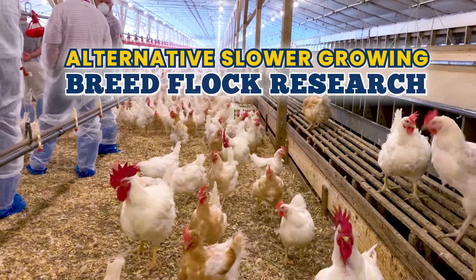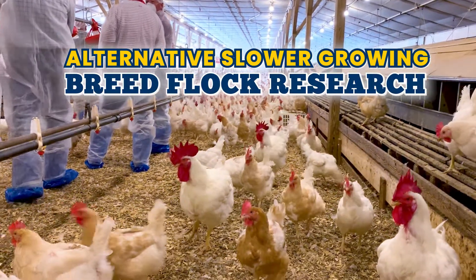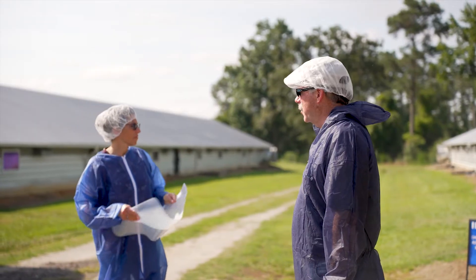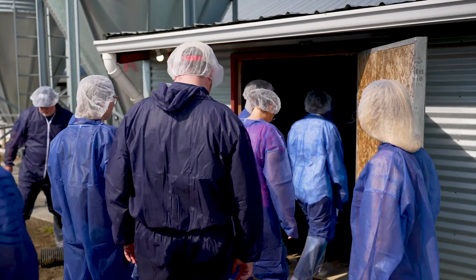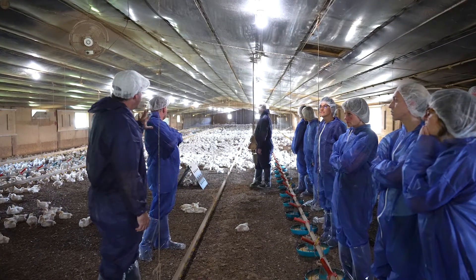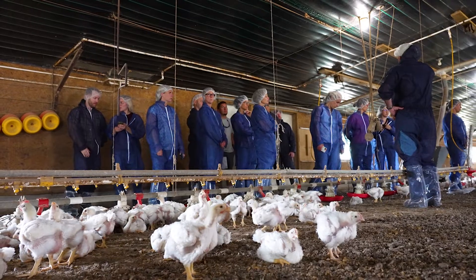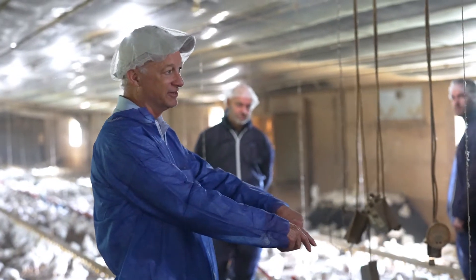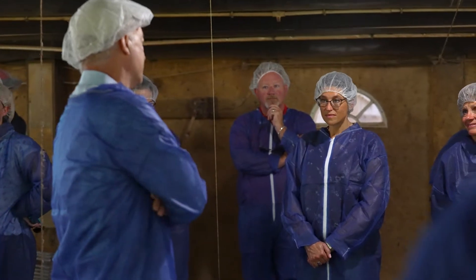We actually put a breeder flock down of one of the approved breeds and you have the opportunity to study for a half a year, which is what we decided to do. We're going to study this — and perhaps it'll be the largest study, at least in North America and maybe the world, where you do side-by-side work with the Better Chicken Commitment approved breed versus the commercial breed.